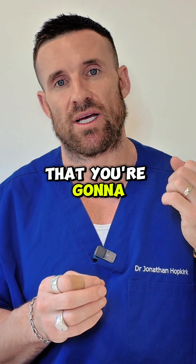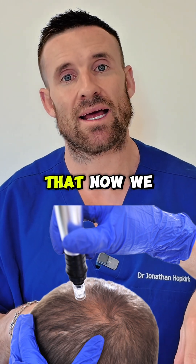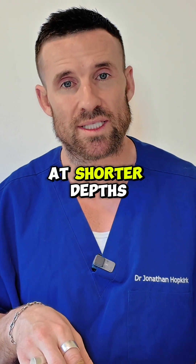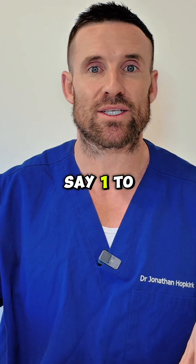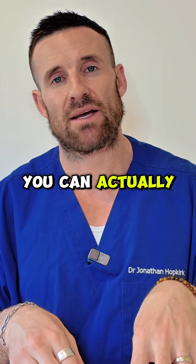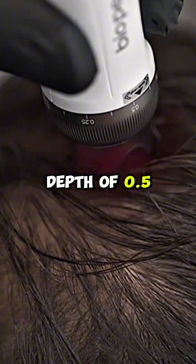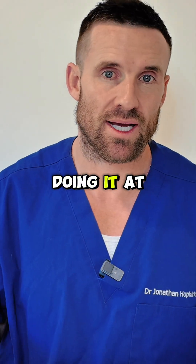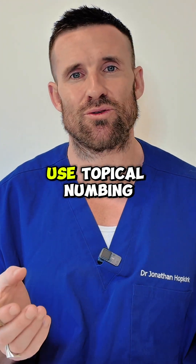Microneedling, on the other hand, is something where studies have now shown that microneedling at shorter depths can score you better results than microneedling at bigger depths — say 1 to 1.5 millimeters. That means you can have a far more tolerable treatment. You can microneedle at a depth of 0.5 or 0.6 of a millimeter with a derma pen and get great results, without having to endure the deeper depths or something like PRP. You do not have to use topical numbing cream.